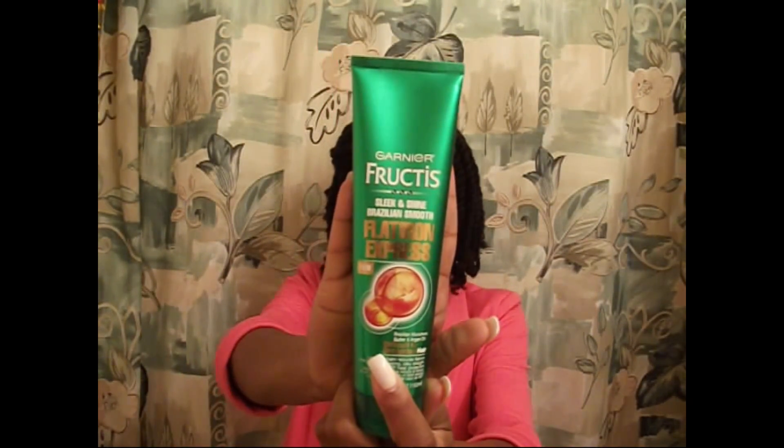Next up is the Garnier Fructis Sleek and Shine Brazilian Smooth Flat Iron Express. I got this in an ipsy bag and when I was wearing my hair straight, this was a lifesaver when blow drying because I have a lot of hair and it takes forever. This really cut the time in half and protected my hair from the heat — it acted as both a straightener and heat protectant at the same time. I absolutely love this product. It also worked well when flat ironing, making the whole process so easy, seamless, and way faster.